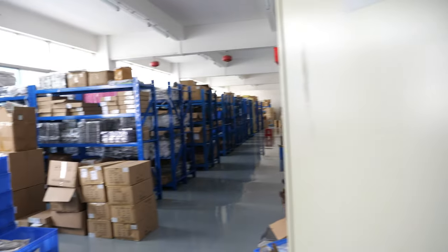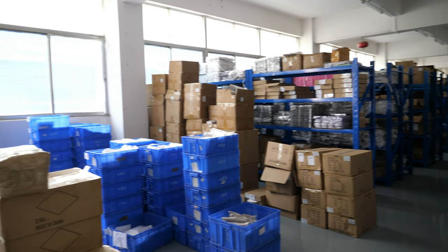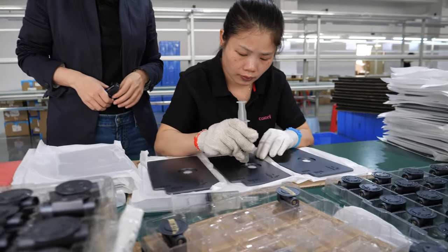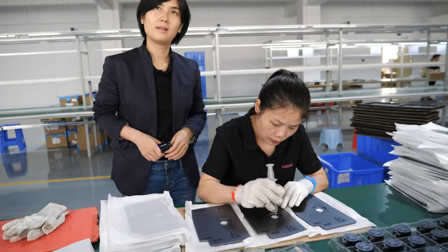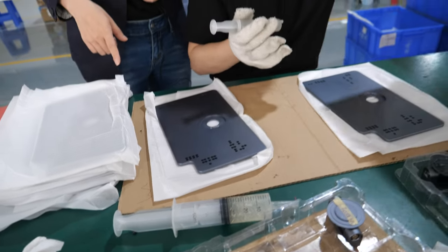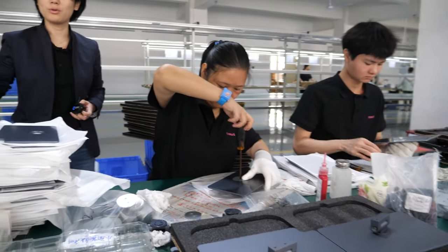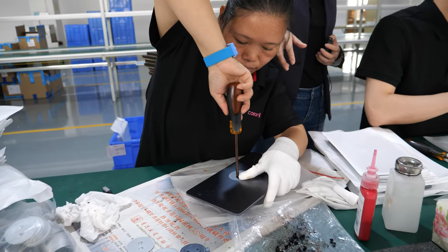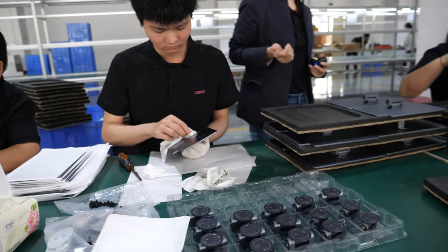Do all the materials come from China? Yeah, right now. Some chipsets are from Taiwan and from the US. This is the warehouse. Today we produce the magnetic iPad stand for iPad Pro and hub. This is the hole to put the magnet inside. One worker is applying glue, another is using a screwdriver to lock the pad, and another is cleaning the pad.